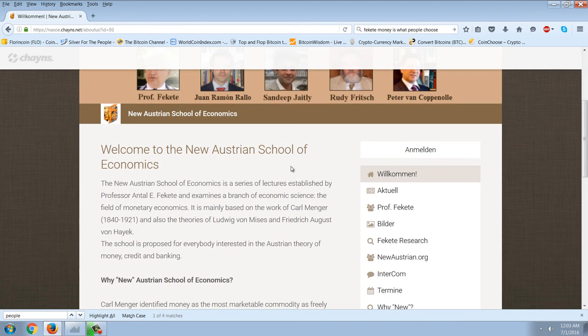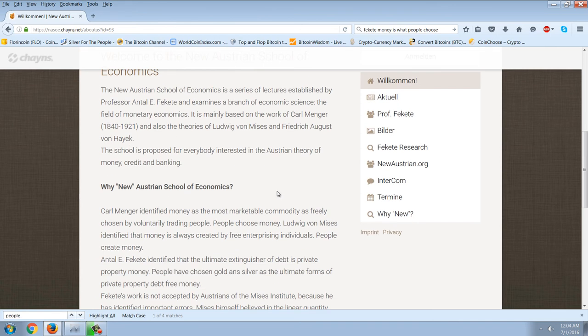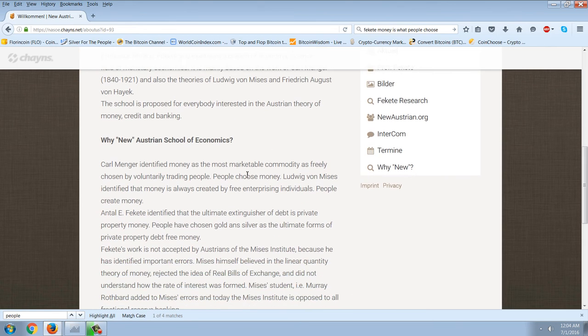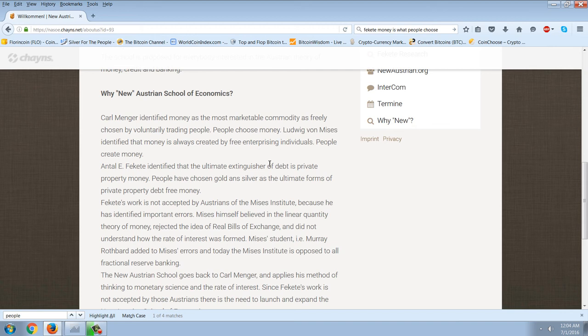Let me try to show you the reasons I don't believe that. The first one is the idea introduced by Anatole Fekete and the New Austrian School of Economics. Karl Menger identified money as the most marketable commodity, as freely chosen by voluntarily trading people. Ludwig von Mises identified that money is always created by free enterprising individuals. People create money — this is a very important point.